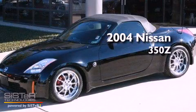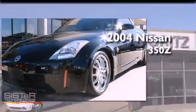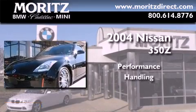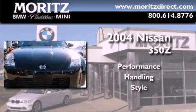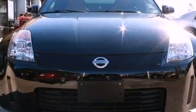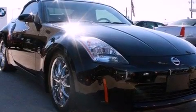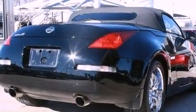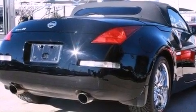This is a 2004 Nissan 350Z. Its top features include a multi-link rear suspension, an aluminum hood, a limited slip differential, aluminum wheels, and high-intensity discharge headlights.